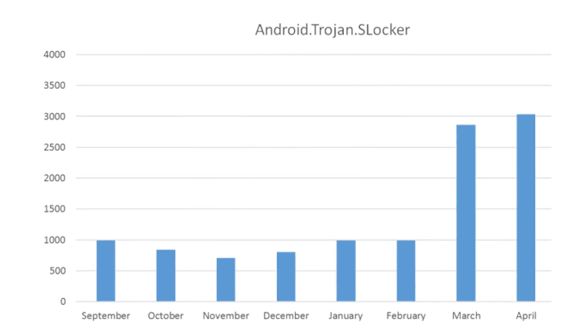And while the threat is less common on iOS, a recent report from FSecure did mention ransomware that specifically targets iPhones. Ransomware is pretty popular with hackers these days because once it gets on your phone, it's really difficult to remove.